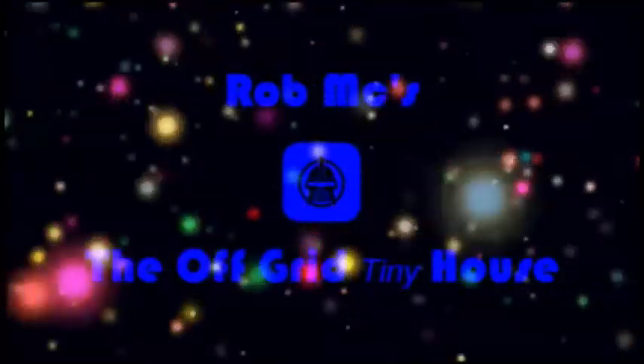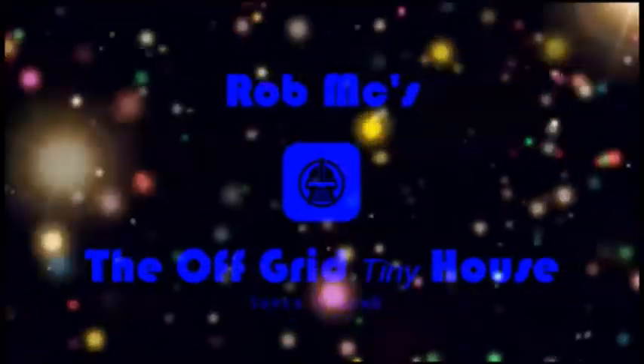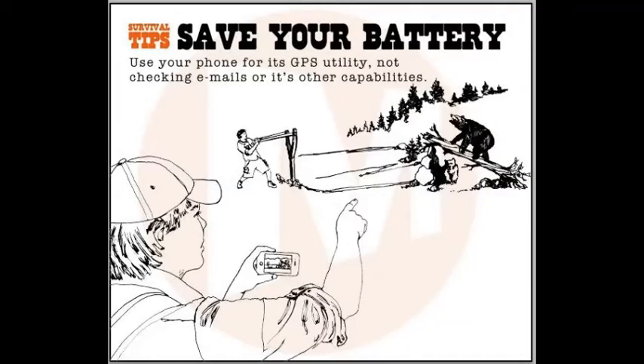First aid kits — get yourself a decent first aid kit. Each car should have a kit and your house should have one. Most preparedness and survival suppliers carry an assortment of first aid kits, from simple to field surgical quality.